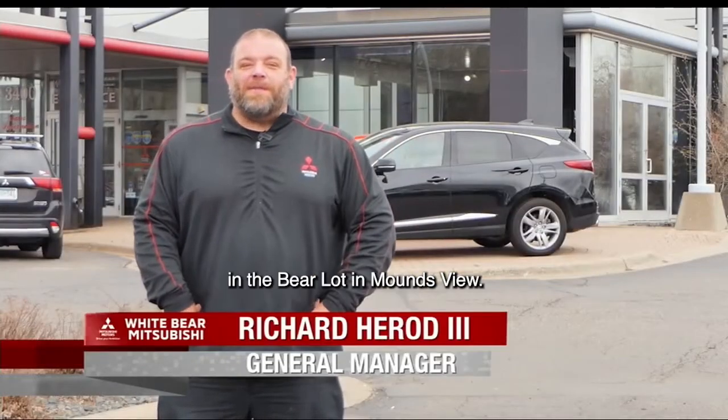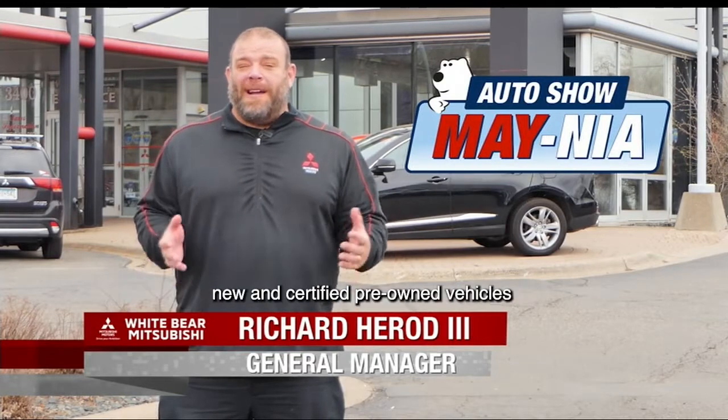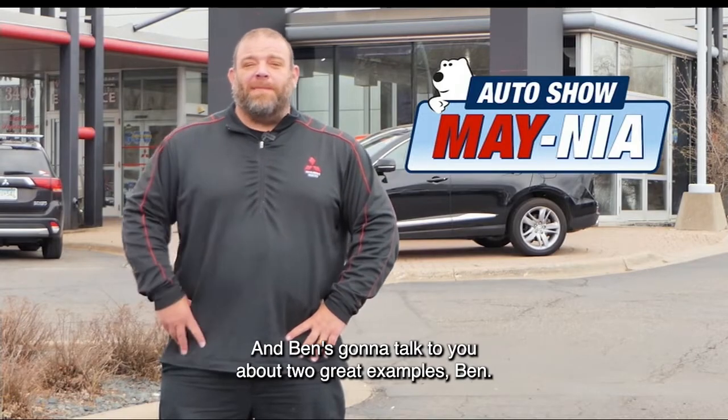Hey TCLers, this is Richard from White Bear Mitsubishi in the Bear Lot in Moundsview. We're here because we have more than 300 new and certified pre-owned vehicles with our free lifetime warranty, and Ben's gonna talk to you about two great examples. Ben?